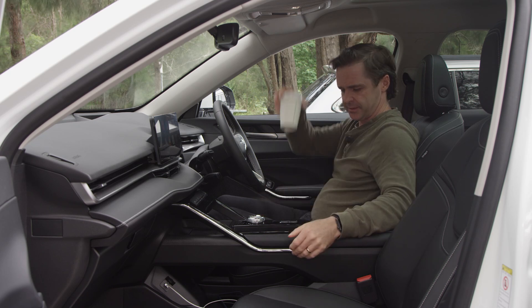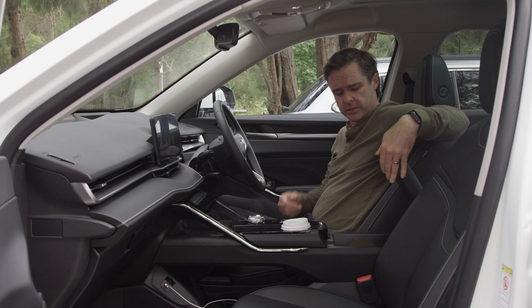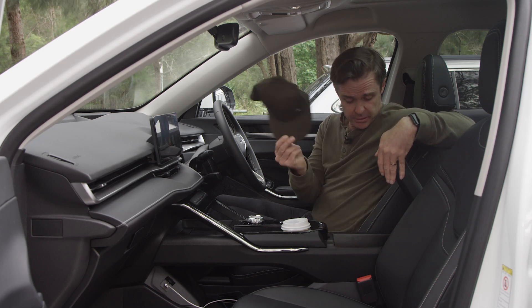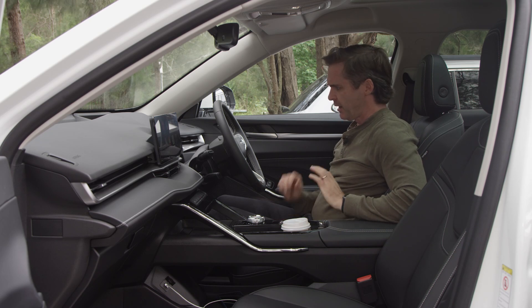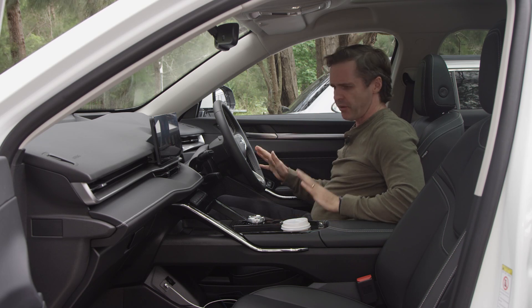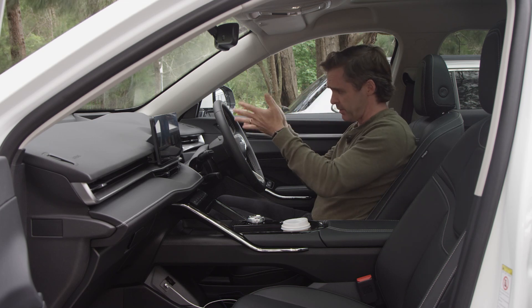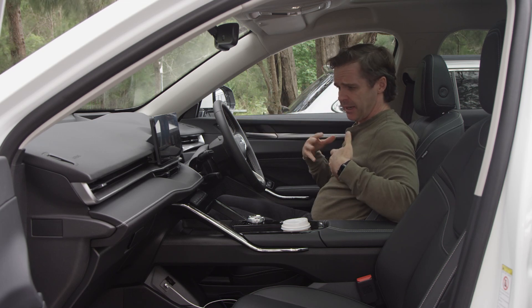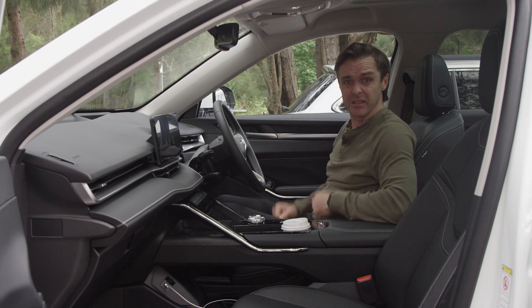Cup holders of course, and a quite big centre console bin. I'm quite impressed with this because it all works really well. Apart from a couple of grumbles about the dashboard, it's comfortable, well-designed and feels expensive.